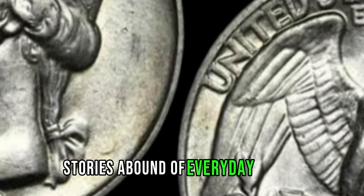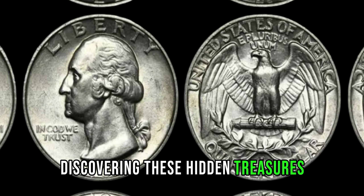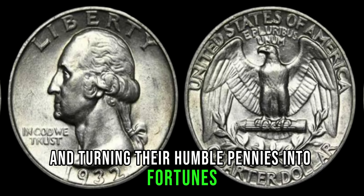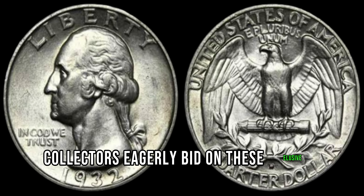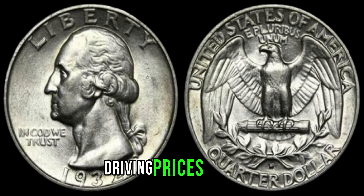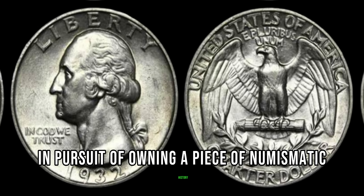Stories abound of everyday people discovering these hidden treasures and turning their humble pennies into fortunes overnight. At auctions around the world, collectors eagerly bid on these elusive coins, driving prices sky-high in pursuit of owning a piece of numismatic history.